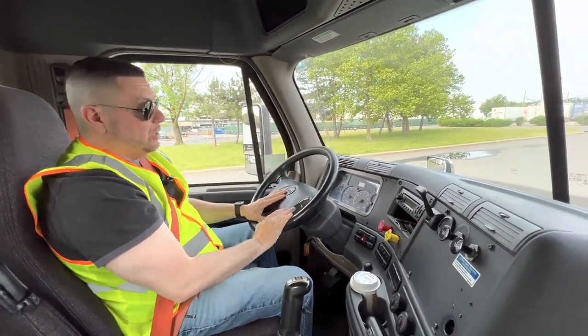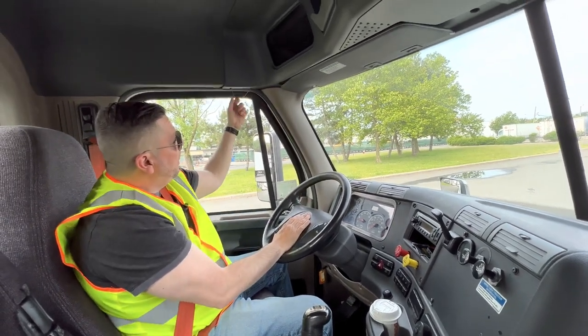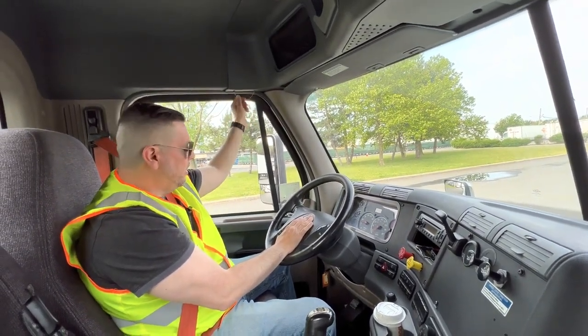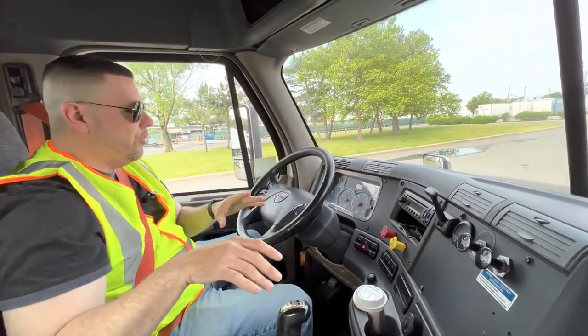We come here and I can check my horns. My electrical horn is working. My air horn is operating correctly as well. That's another point.